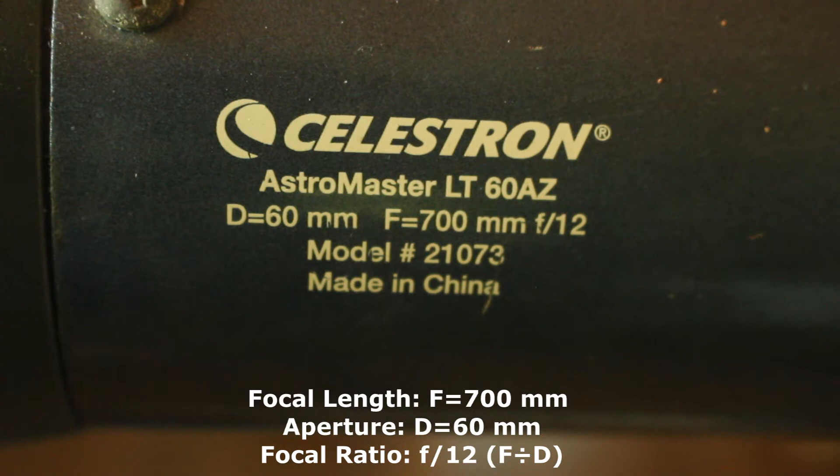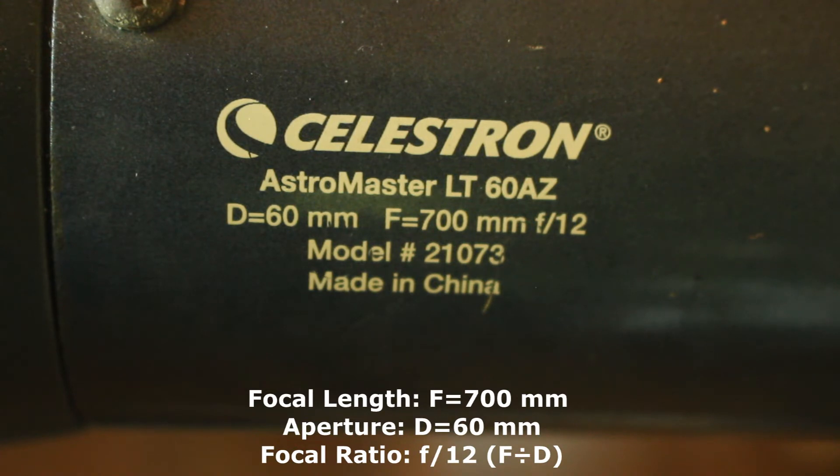A telescope that has a very high focal length means it has very high magnification, allowing you to see a very narrow part of the night sky and allowing you to see things like the planets in good detail. Aperture, on the other hand, allows you to see more things in the night sky through the telescope.